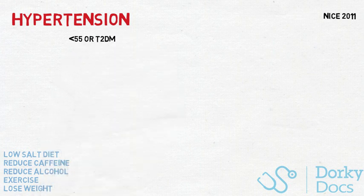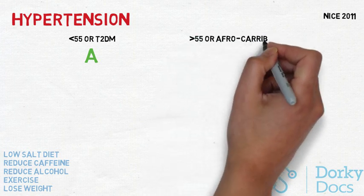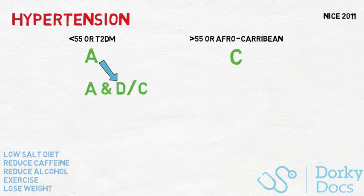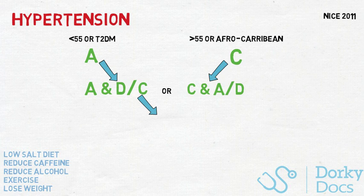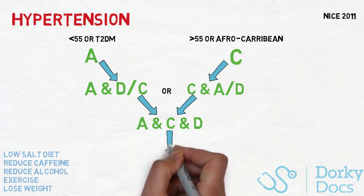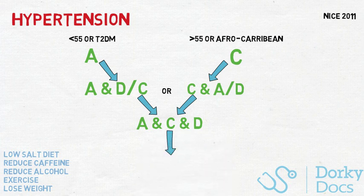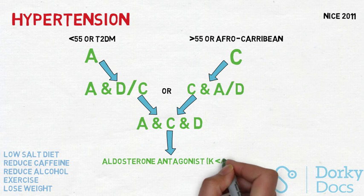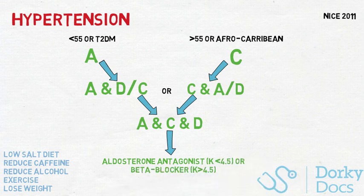Regarding the treatment algorithm: if patients are under 55 years old or have a background of type 2 diabetes, use ACE inhibitors or ARBs if not tolerant to ACE inhibitors. If a patient is above 55 or Afro-Caribbean in origin, use calcium channel blockers. If that fails, we then do ACE inhibitors plus calcium channel blockers, or ACE inhibitors plus thiazide-like diuretics such as indapamide. The next step is triple therapy of ACE inhibitors, calcium channel blockers, and diuretics. Step 4 depends on potassium: if potassium is lower than 4.5, initiate spironolactone — an aldosterone antagonist. If potassium is higher than 4.5, use a beta blocker. The next step would be to refer to secondary care.